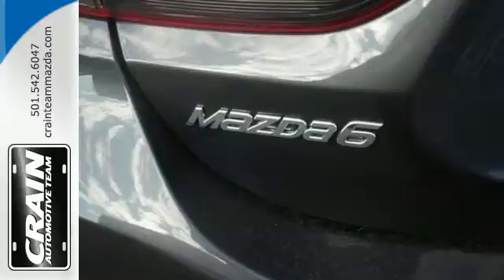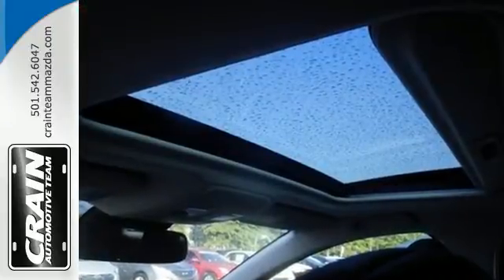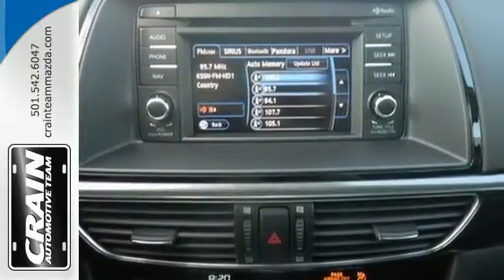It's loaded with features centered on your convenience, including remote keyless entry, a multifunction steering wheel and more. Safety is at your side with a multiple airbag system and stability and traction control.